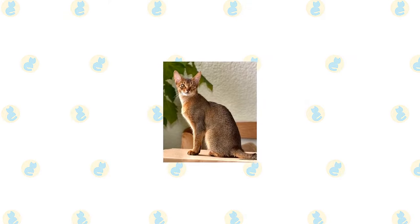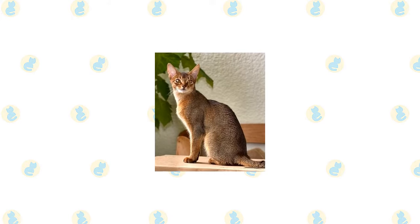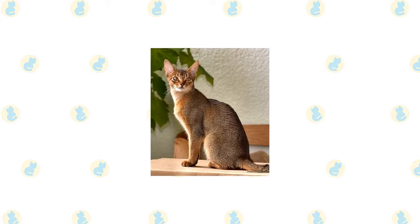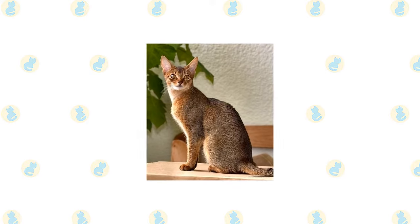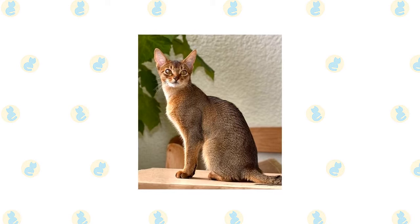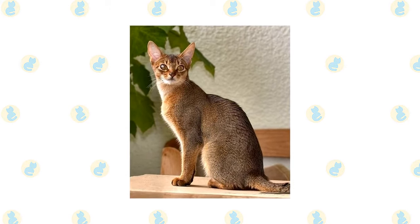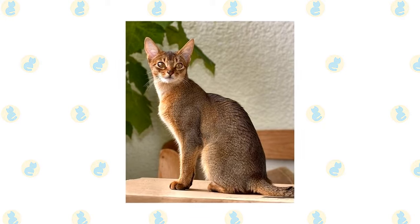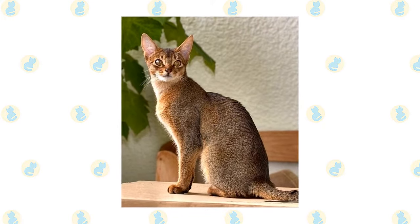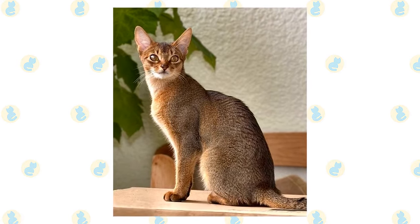Of all the cat breeds, the Abyssinian is perhaps the one who lives life to the fullest. He climbs higher, jumps farther, plays harder. Nothing escapes the notice of this highly intelligent and inquisitive cat, a quality that makes life with him both endlessly entertaining and continuously challenging. Staying a step ahead of an Abai requires the fancy footwork of a Fred Astaire, the brain power of an Einstein, and a sense of humor that never stops.